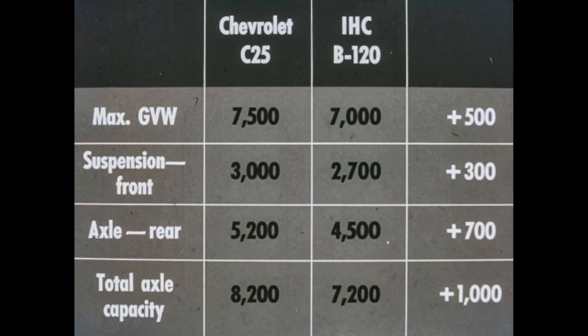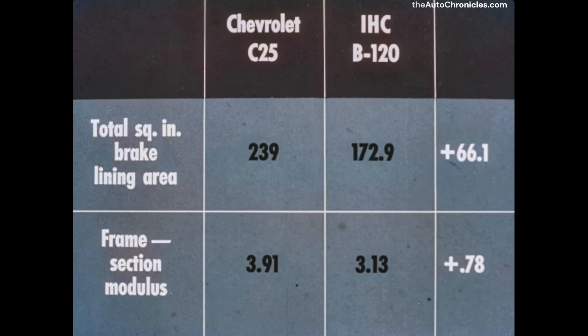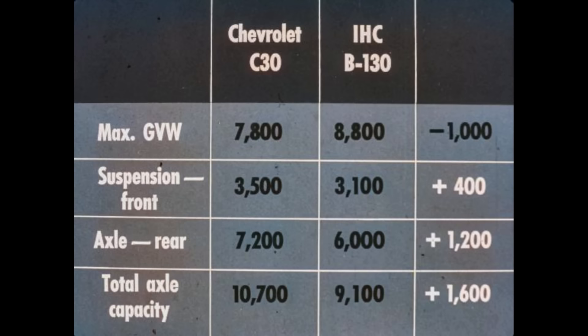In the three-quarter ton pickup chassis, Chevrolet C25 leads IHC's B120 by 500 pounds in maximum GVW, 300 pounds in front suspension capacity, and 700 pounds in rear axle capacity — a 1,000-pound advantage in total axle capacity for Chevrolet. In every pickup model, customers get more for their money with Chevrolet. Chevrolet also provides more value in brakes — over 66 more square inches of brake lining area in the C25, less braking effort required, and extended service lining life. Frames are also stronger, backing up Chevrolet's higher three-quarter ton GVW rating.